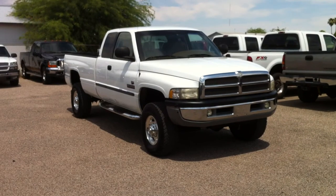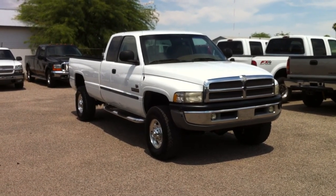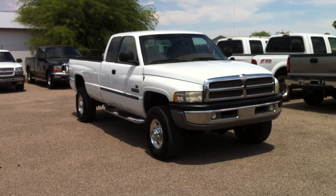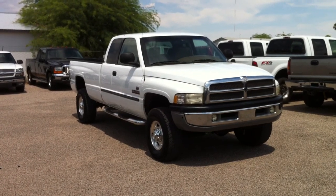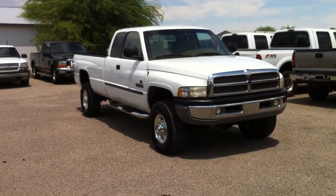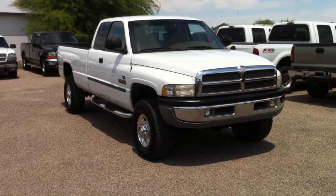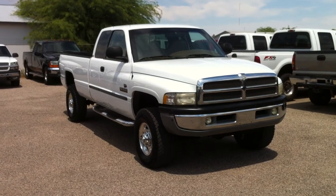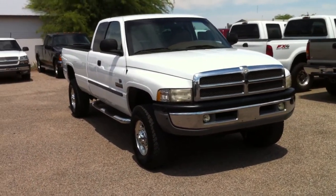It has some really cool Banks stuff. It has the Ram air induction under the hood, the Banks Monster exhaust, and the Banks Auto Mind controller, which is under the dash. They stole that, so that's a brand new unit and we have the receipt for it. If you want gauges, all you have to do is plug gauges directly into that unit under the dash. It's a really expensive part.